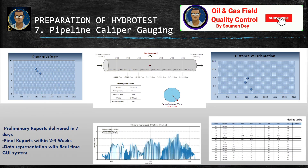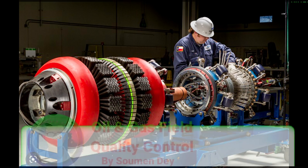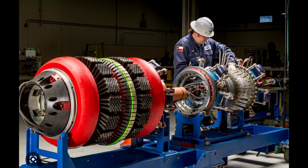A preliminary report is delivered in seven days and the final report within two to four weeks, with data represented in a real-time system. So guys, this is an expert job, but we should have an overall idea to supervise or inspect as a client or as a contractor. I hope this video will give you an idea of the caliper run or smart pigging in the pipeline. If you like my channel, please share with your friends and subscribe to get this type of video early on your device. Thank you, signing off — Shomen.